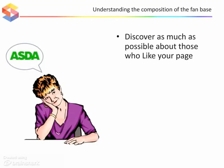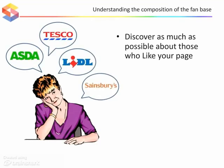Spectrum Insights Facebook segmentation discovers as much as possible about those who like your page, helping to determine the basis of competitive advantage and generate genuine consumer insight rather than meaningless metrics.